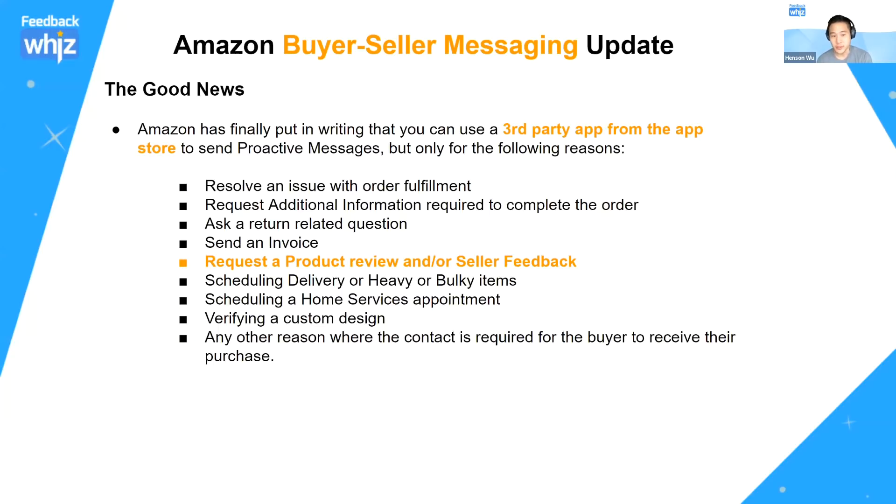The allowed reasons are: resolving an issue with order fulfillment, requesting additional information to complete the order, asking a return-related question, sending an invoice, requesting a product review or seller feedback. Also included: scheduling delivery for heavy or bulk items, scheduling home service appointments, verifying custom design, or any other reason where contact is required for the buyer to receive the purchase.